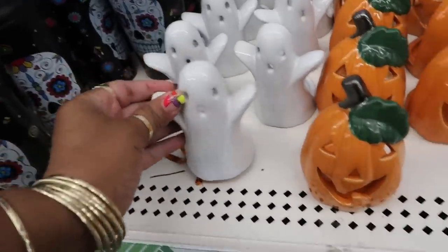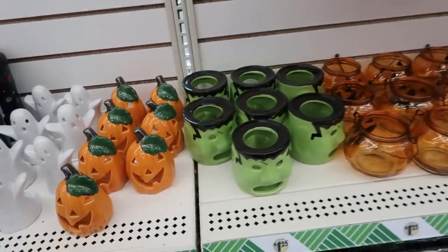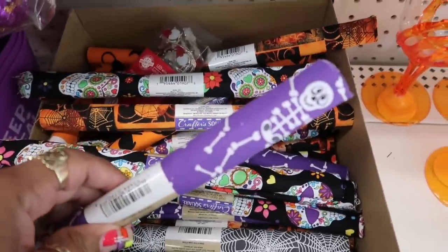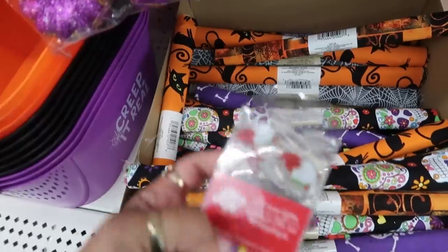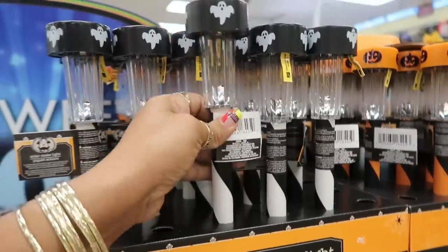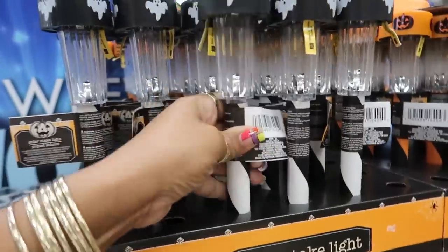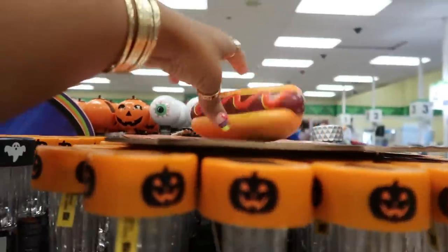They have more of the little candle holders over here — the ghosts, the pumpkins, and Frankenstein. Oh, the cute fabric — I like this one with the bones, those are cute. The little gnome LED wire lights. Here's some new solar stake lights, those are cute. I like the black and white ghost, and then they have the pumpkin, and a little squishy hot dog on top.